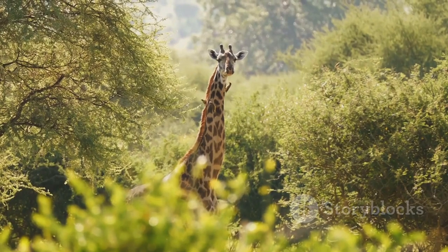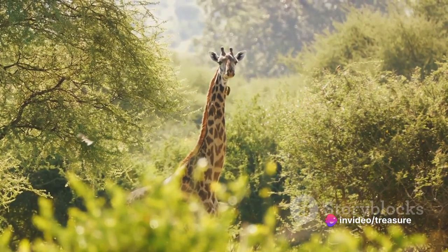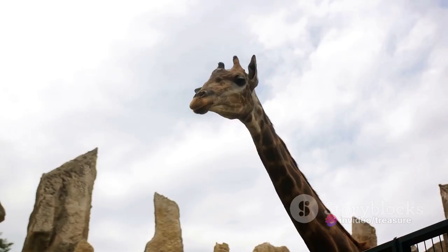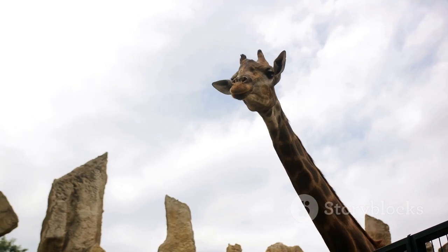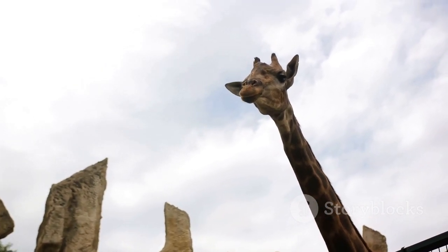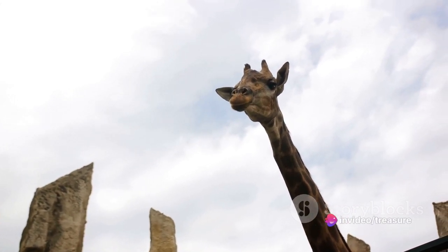The height also provides a better vantage point to spot predators from afar, offering them a crucial advantage in the survival game. And here's a fact to chew on: despite their length, giraffe necks contain the same number of vertebrae as a human neck. That's right, both have seven. It's just that each vertebra in a giraffe's neck can be up to 10 inches long.